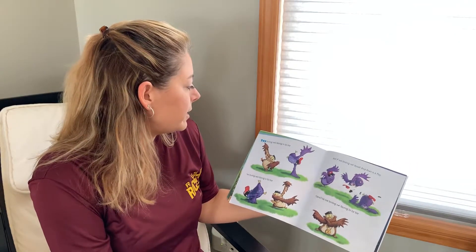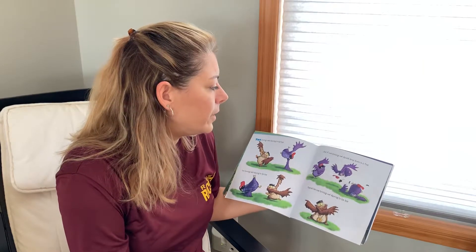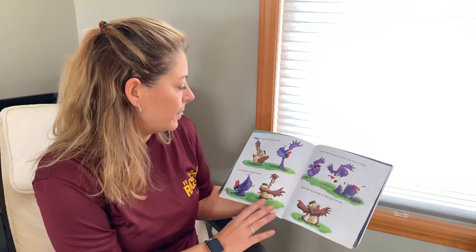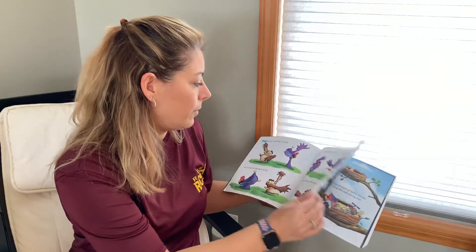Two hooting owls dancing to hip hop. And if one hooting owl should drop down in a flop, there'll be one hooting owl dancing to hip hop. I know a lot of my friends love to dance. I hope you're dancing at home with your family.